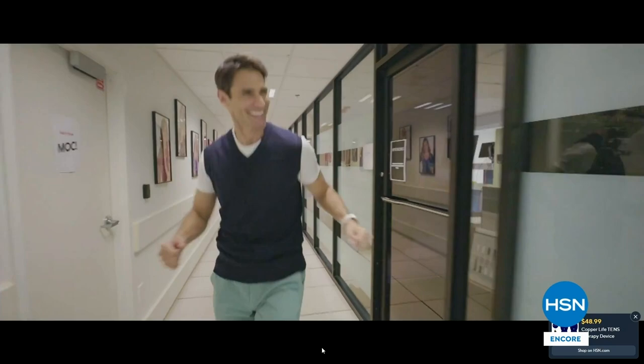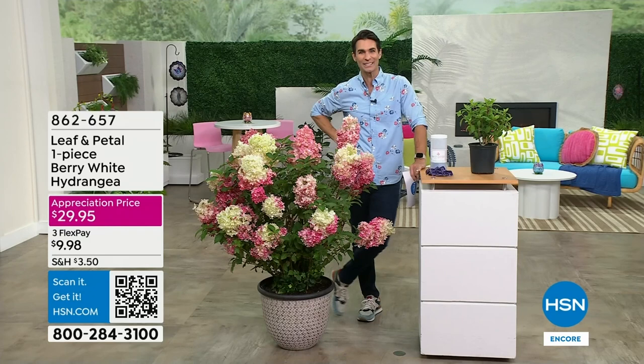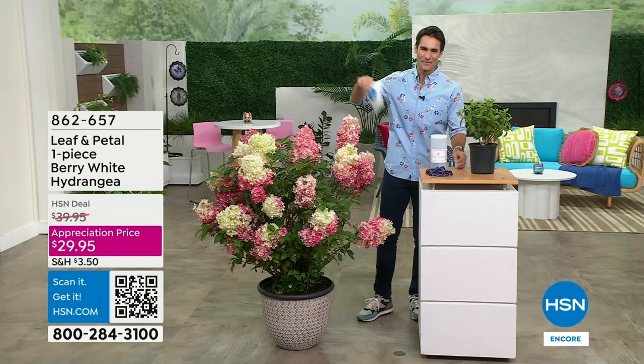HSN Plus is our streaming service — there's a lot of great behind-the-scenes content. Curtis Stone has a great show on there which is super cool. I encourage you to go take a look. Okay, we're going to move right on — look how beautiful this is! Thank you to our crew for moving this out here — the color, the depth.